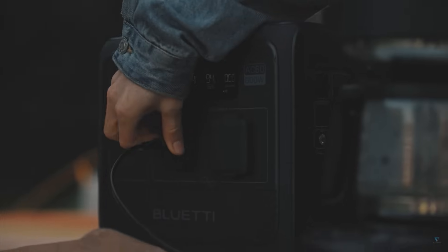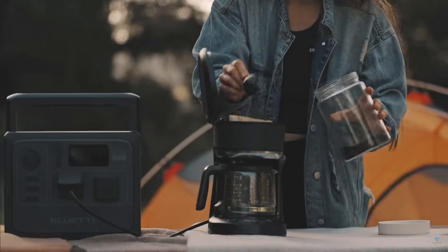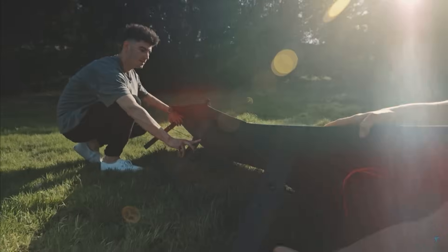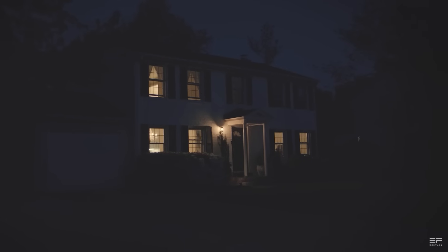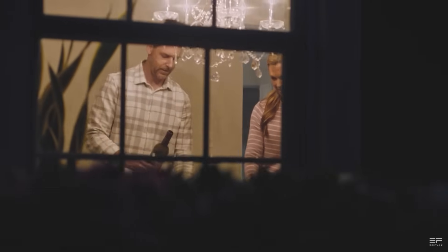Whether you're in the backyard camping or even powering your entire home, it can be done with a small box that you can carry around with you and you won't even know when the power goes out. Essentially it's a box with some outlets that you can plug stuff into — even your entire home. It's that simple.